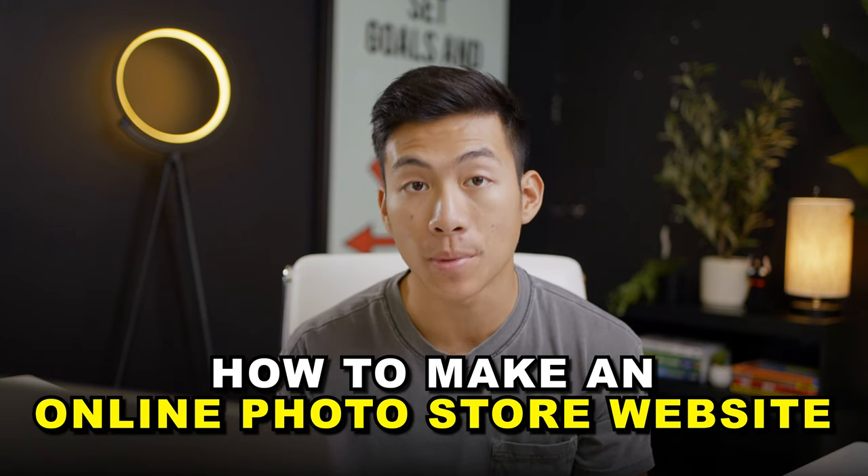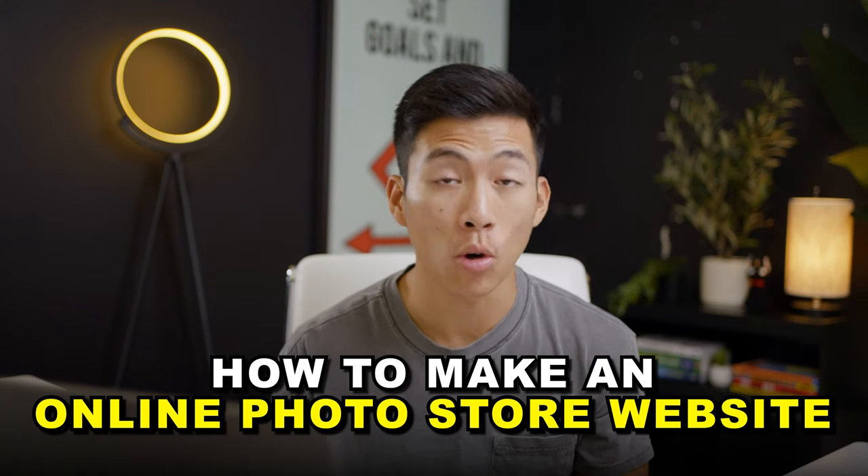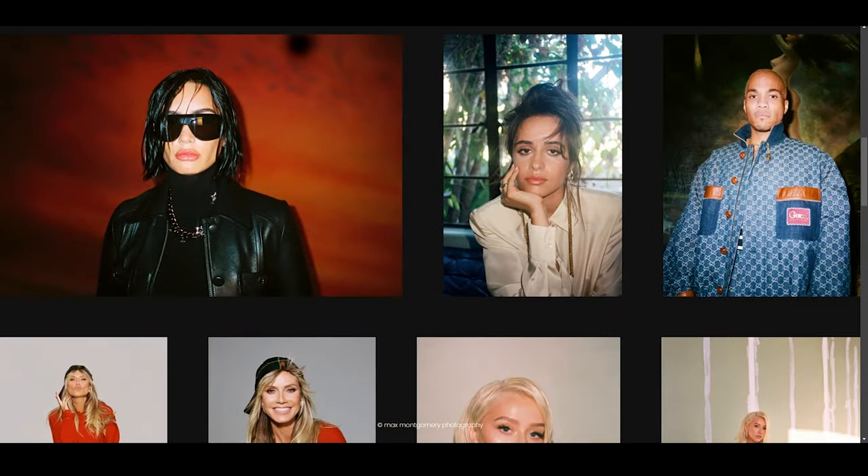In this video, I'll show you how you can sell your photos online by making a website as a total beginner. And don't worry, you won't have to know anything about coding or web design. The platform I'll show you today is super simple and easy to use as a beginner. So if you want to start making money selling your photography online, then keep watching this video.